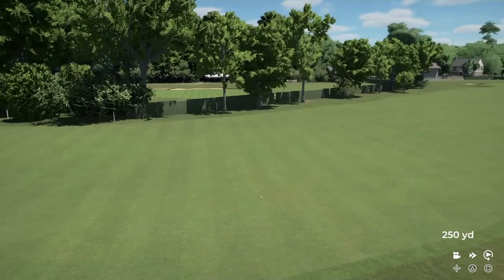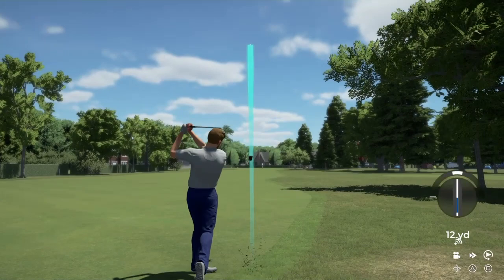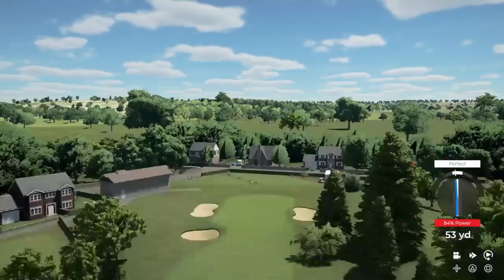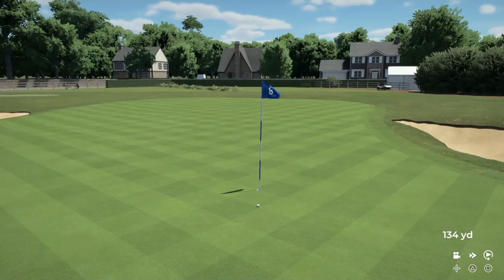We ended up in the rough. I've birdied this hole once ever in real life — not this game. That's a good shot. Old clubhouse on the left, and someone's house. Go on — go in! What a shot that is. Sweet. Got a birdie. I always say sweet.